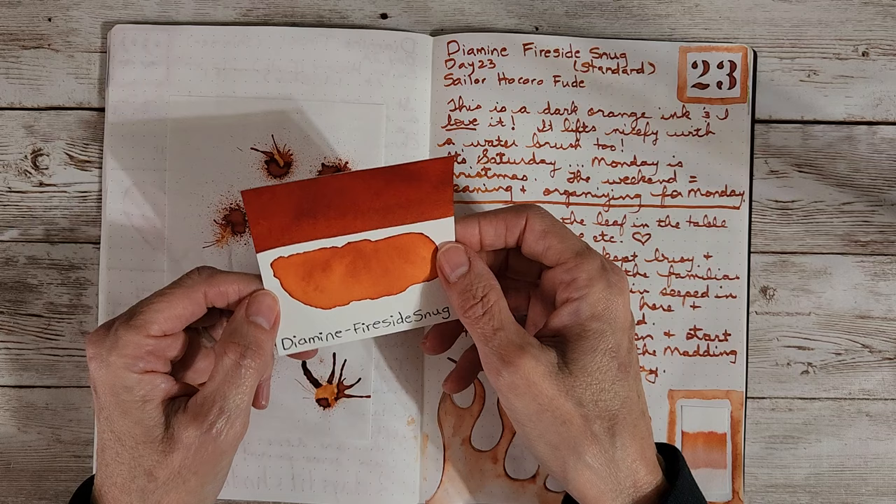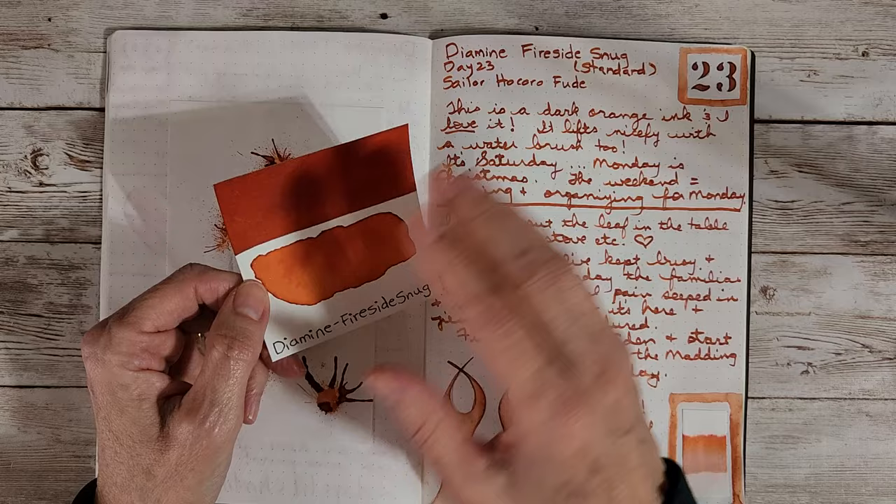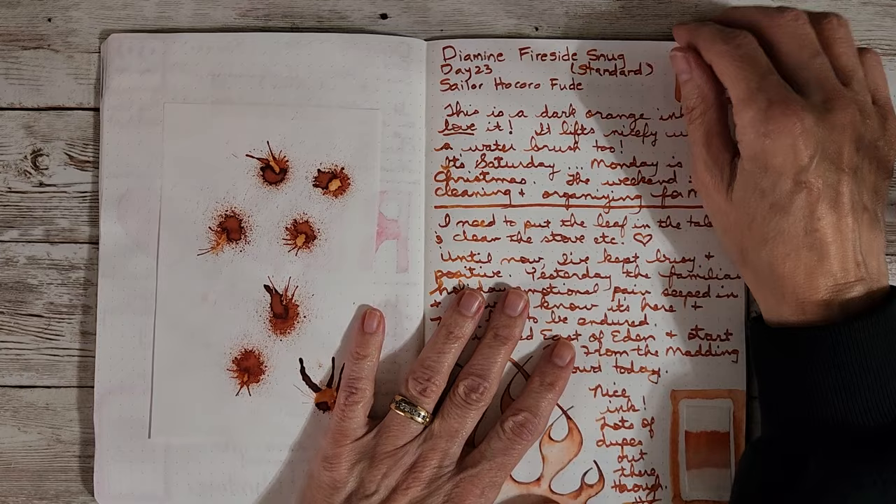I was thinking there's a Robert Oster Burned Orange and several in this category I really like, so I wouldn't have trouble in my own collection finding plenty of this kind of ink. But still, it's very pretty.